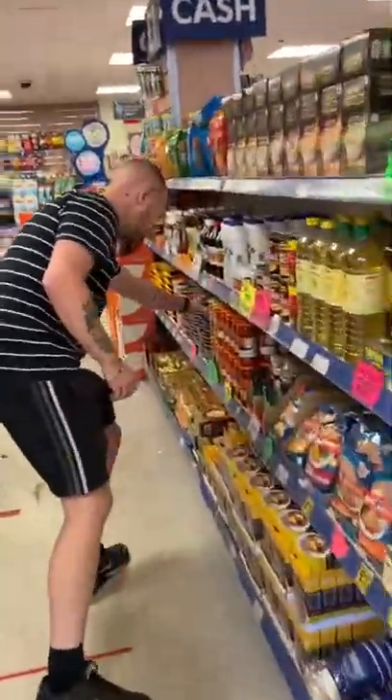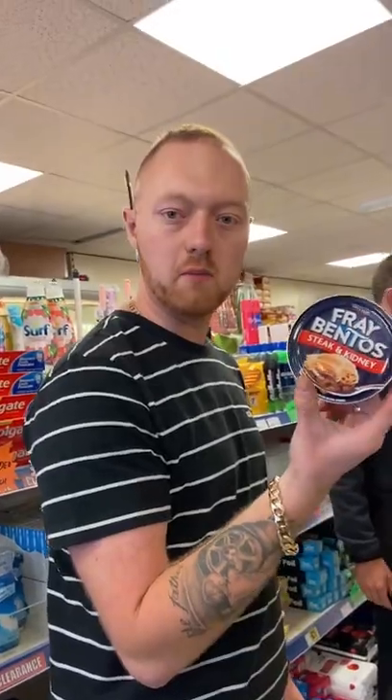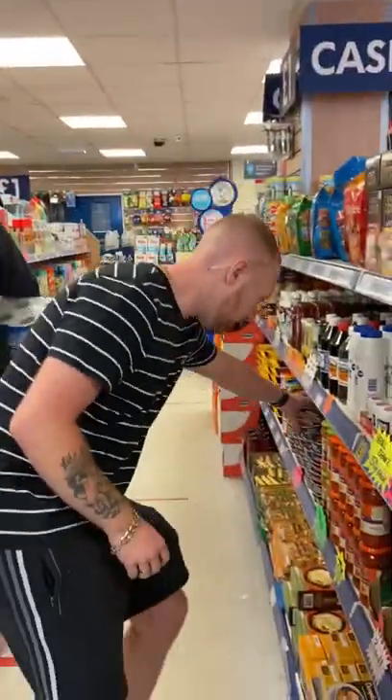Some quirky little pies have come in — Fray Bentos steak and kidney pies. Pound a tin. Nice little line for your tea there.